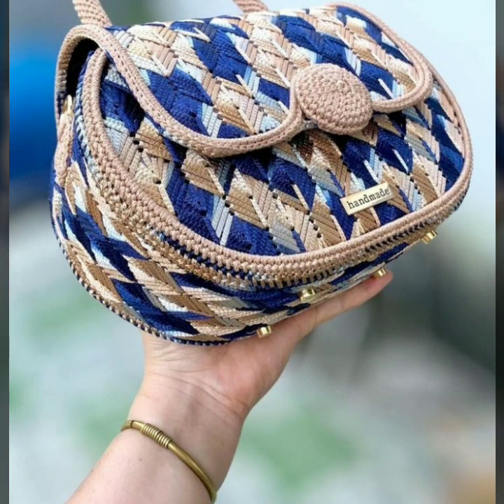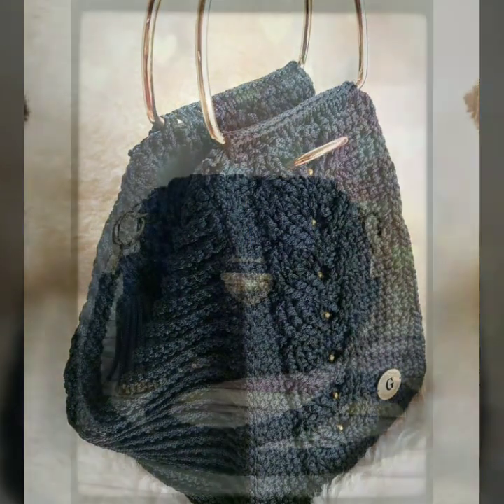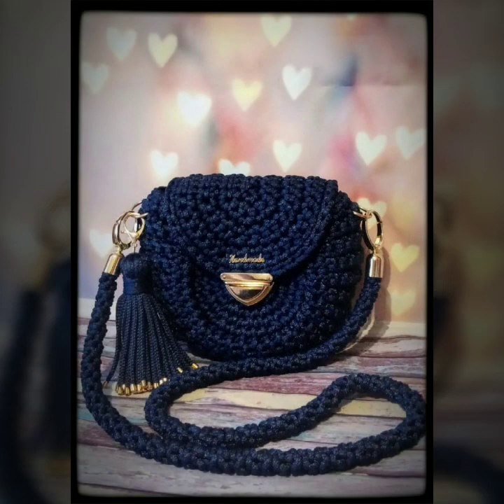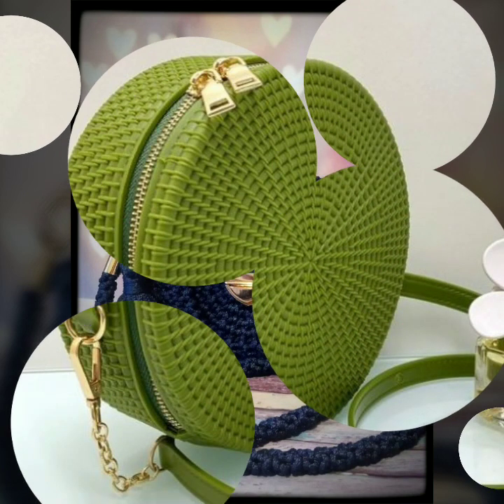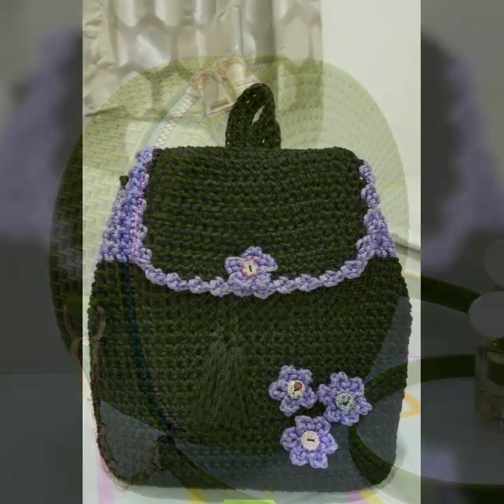Every design is beautiful, different, and trendy from one another. Top trendy designing ideas, as you can see. You can easily make these very beautiful crochet handbags and clutch patterns if you know crochet work.